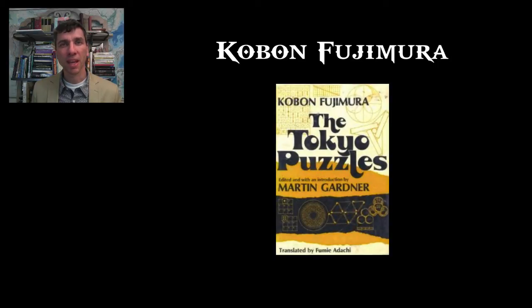One of the best puzzle designers is Koban Fujimura. He's best known for his work, The Tokyo Puzzles. Today we're going to look at one of his coolest puzzles — it's a triangle puzzle.